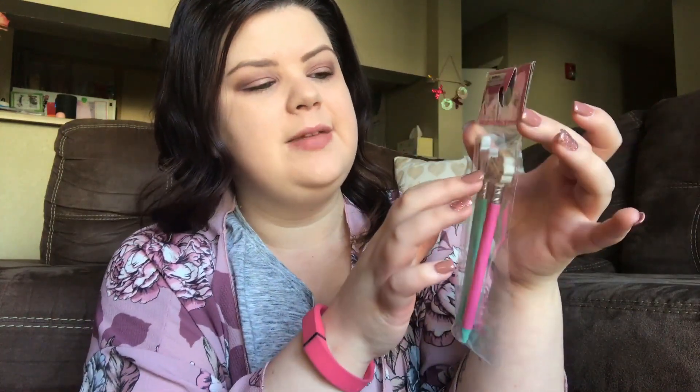The next thing I got for her to go with the notebook are these novelty pencils. It comes with two — a mint one and a pink one — and they have erasers: a unicorn of course, and a little llama. I thought that was really cute.